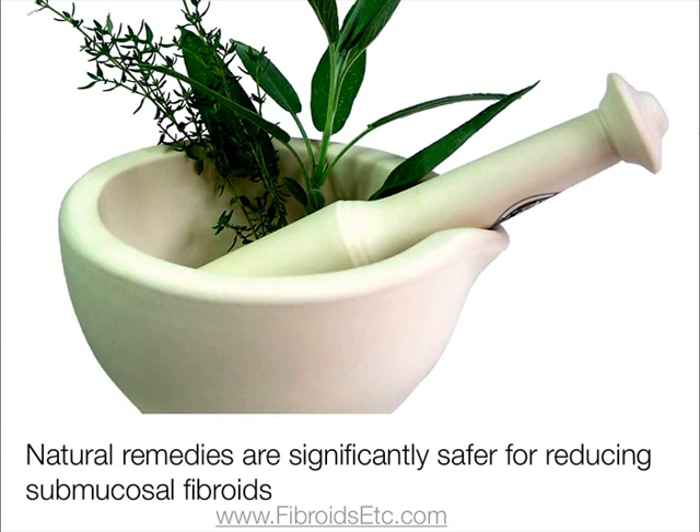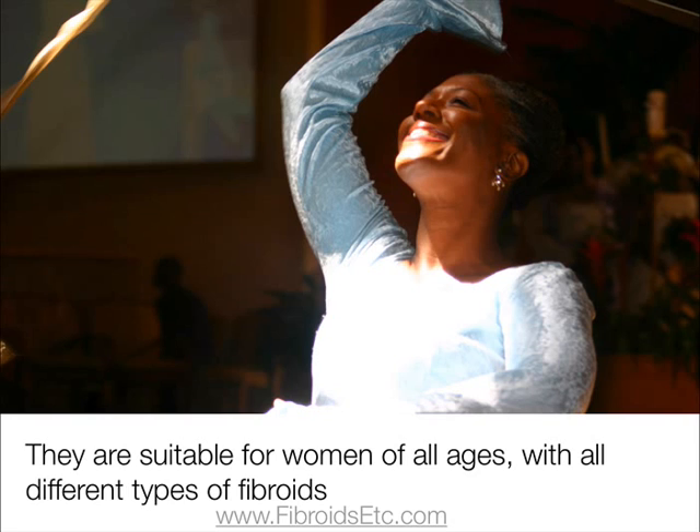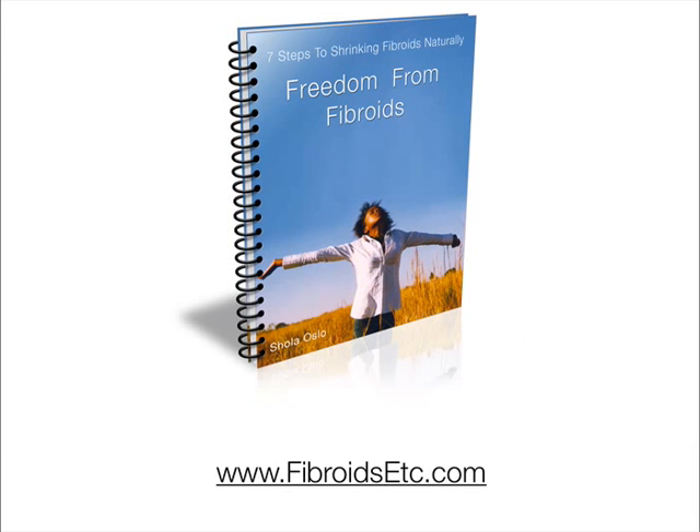Although surgery can provide almost overnight results, natural remedies are significantly safer for reducing submucosal fibroids. There are no side effects, no organ damage, no hospital stay, no convalescence, no anaesthetic, and no risk of infection. Natural remedies are suitable for women of all ages with all different types of fibroids, and there's no fear of fibroids growing back. To find out more, please visit www.fibroidsetc.com.